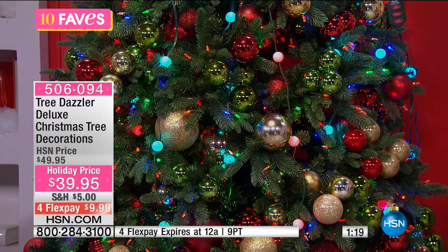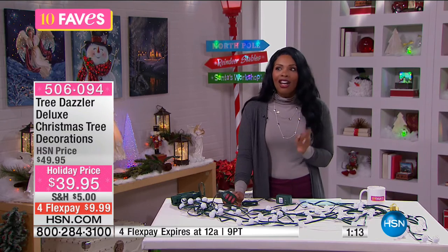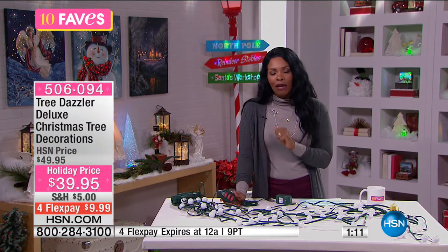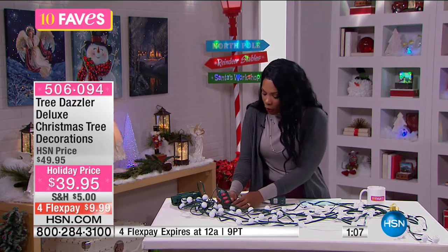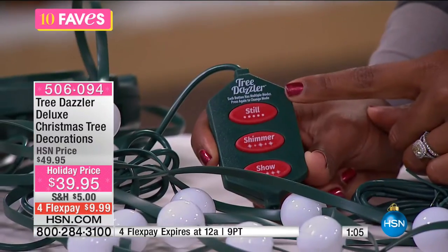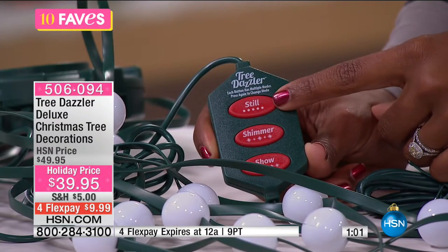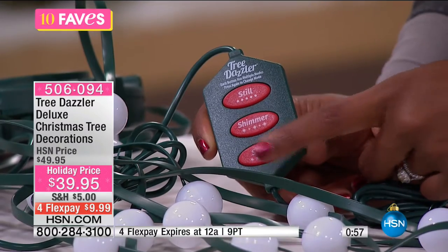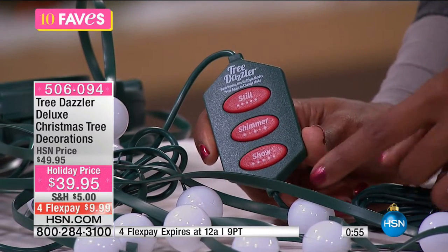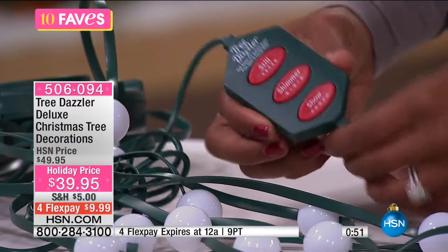A lot of remote controls that come with holiday decorations are kind of hard to figure out — you can figure them out the first time, but every time you go back you have to play with it again. But this one is simple. It says 'still' — if you want colors to stay one color, keep them on still. If you want them to shimmer, you've got it like that. If you want them to dance and move and put on a show, you press show. Just as simple and easy as that.